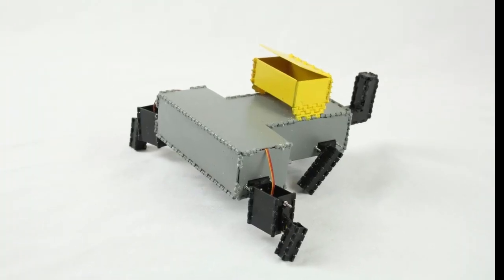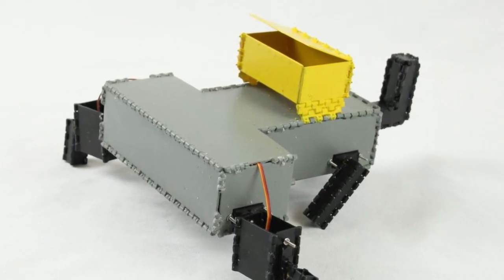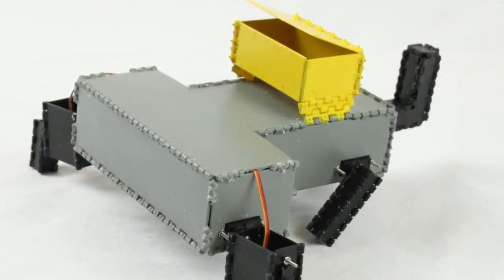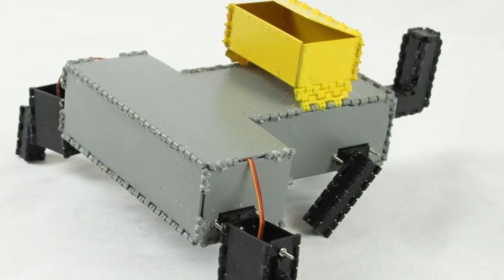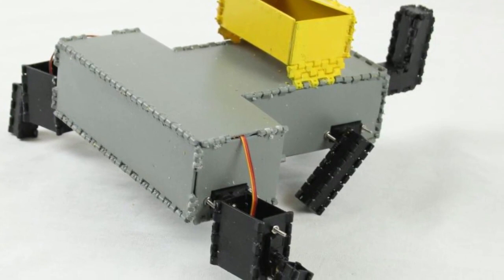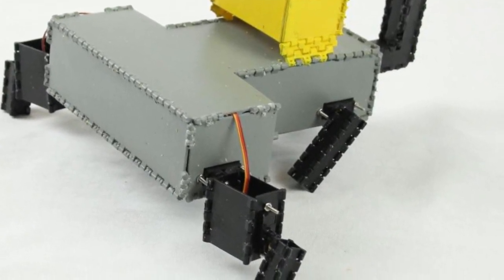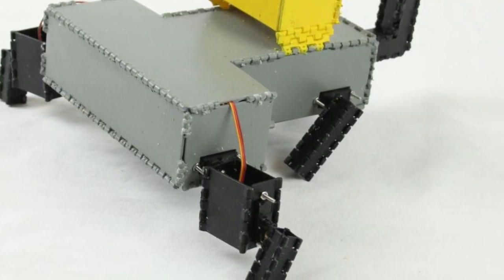Importantly, the system is able to guarantee that a design is actually possible, analyzing factors such as speed and stability to make suggestions and ensure that, for example, the user doesn't create a robot so top-heavy that it can't move without tipping over.